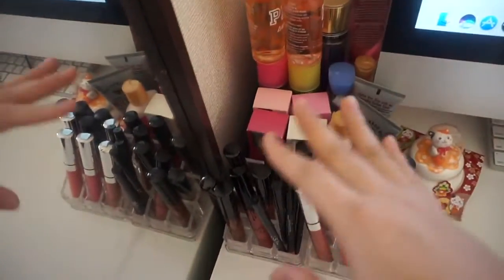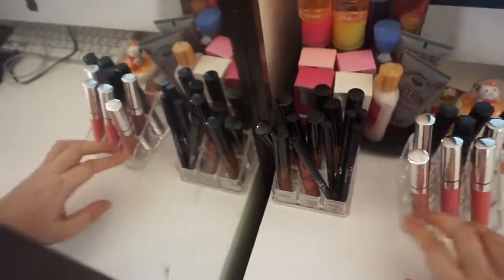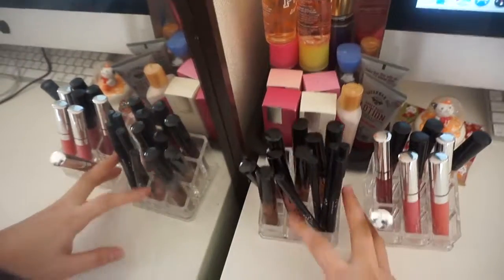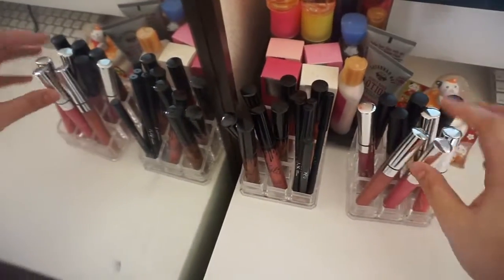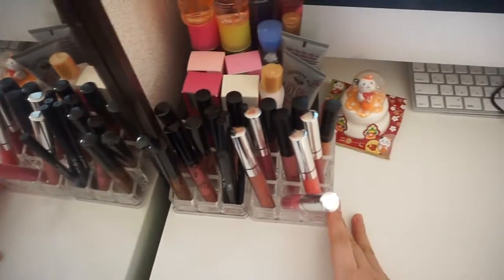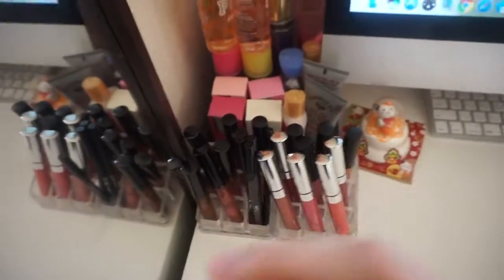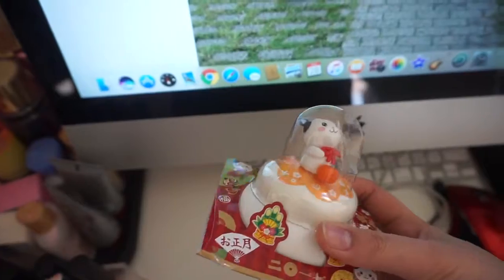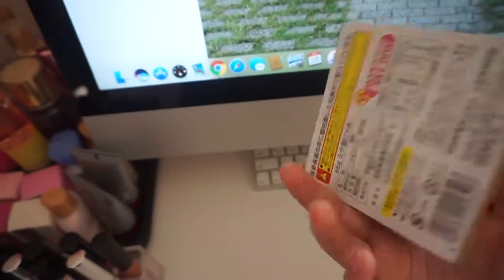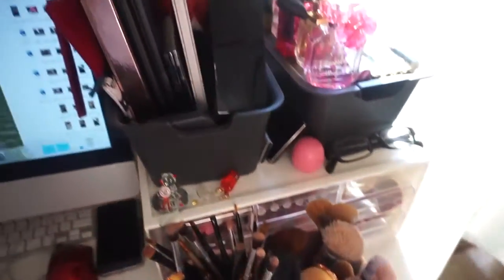In this area I have liquid lipstick — this side is just all Kylie lipstick. I'm not gonna go one by one because it's gonna take a whole lot of time. This one is from Colourpop — these are some of my fave products so I just put them there so I can see them. It's also good decoration. And this one is mochi from new year, but it's cute so I just put it there.